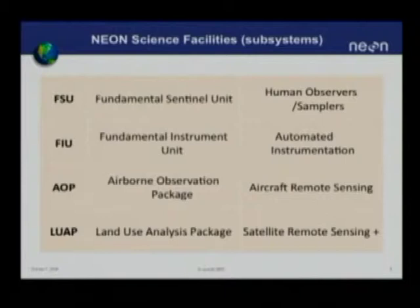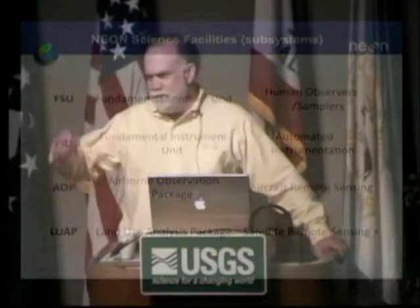The observatory falls naturally into four primary science subsystems, each of which has a TLA — a three-letter acronym — except for the last one. The first science subsystem is what we call the fundamental sentinel unit, which is basically the suite of measurements that are made by human observers or samplers. These are really the heart of the program in some sense.